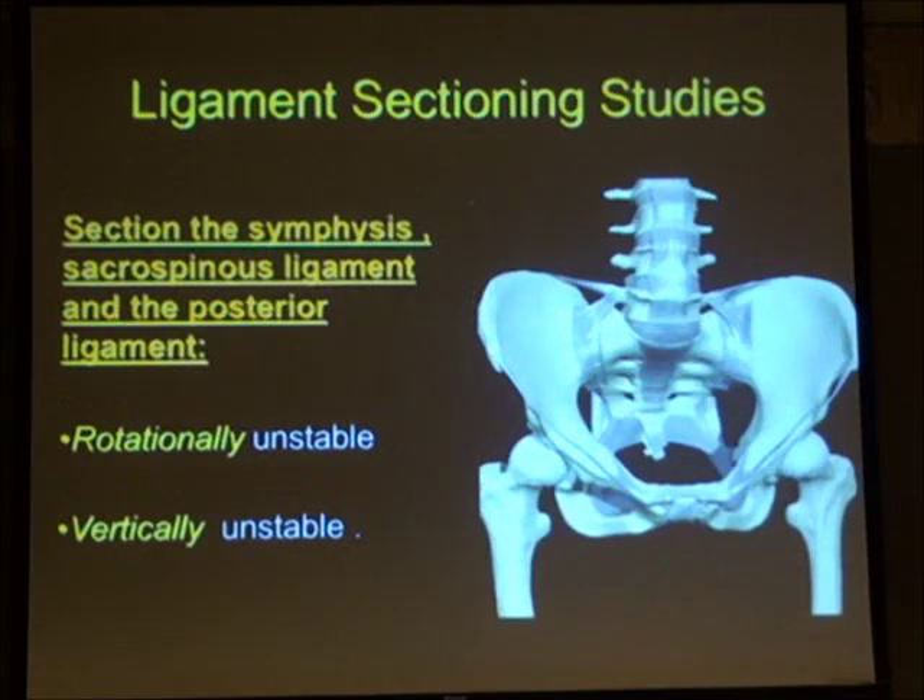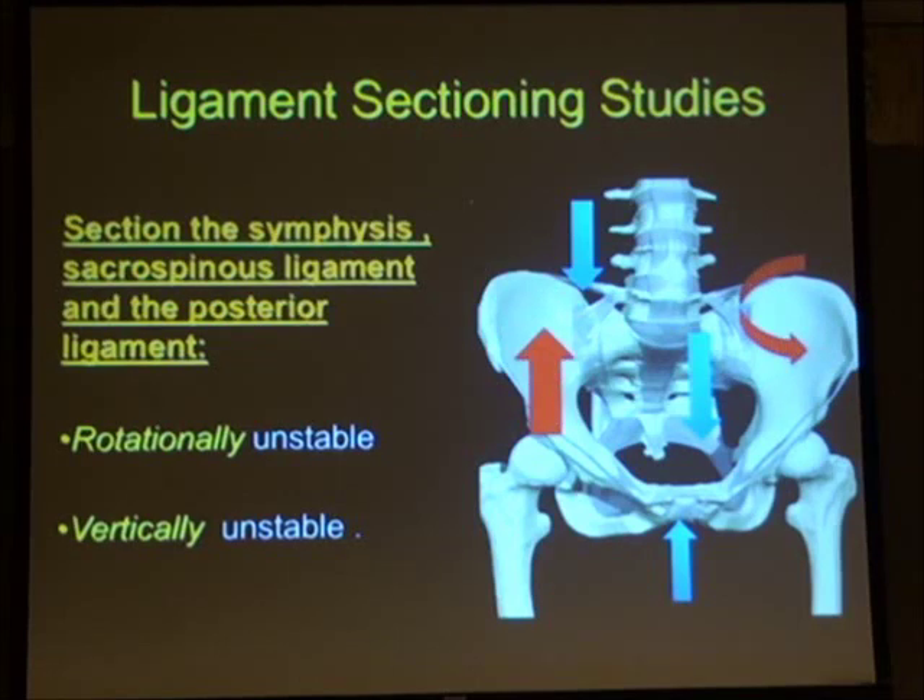Moving on: if you section all three components — the symphysis pubis, the sacrospinous ligament, and the posterior sacroiliac ligament complex — you end up with both rotational instability and vertical instability. It's important to understand this because it forms the basis of the classification and diagnosis of severe pelvic ring injuries.